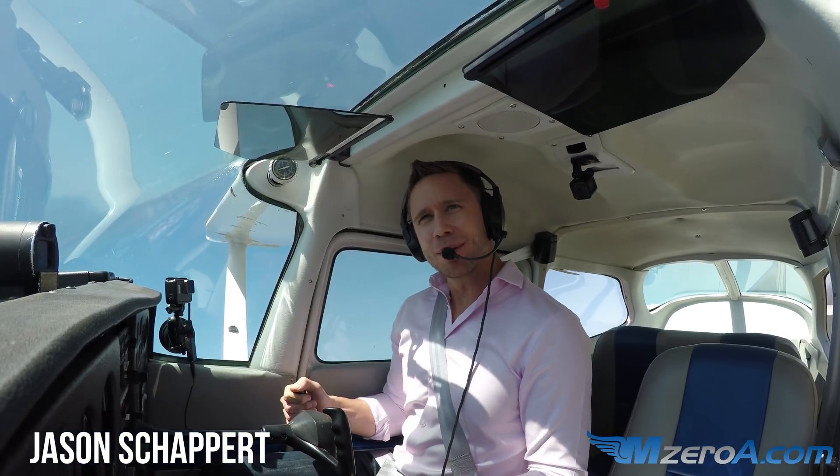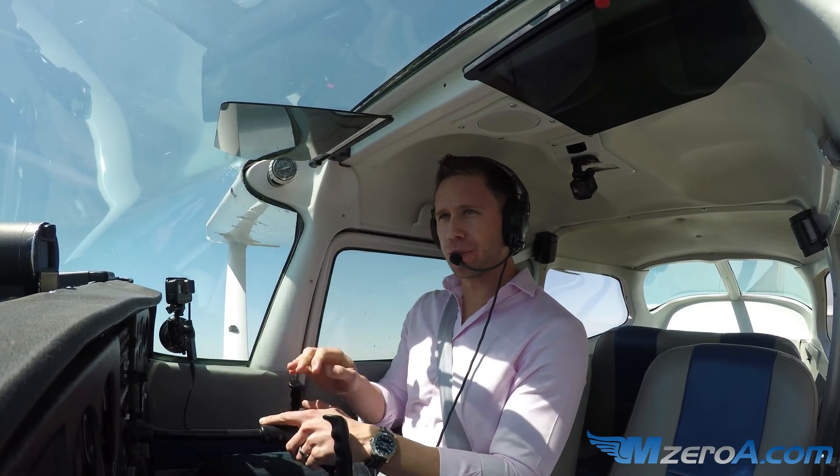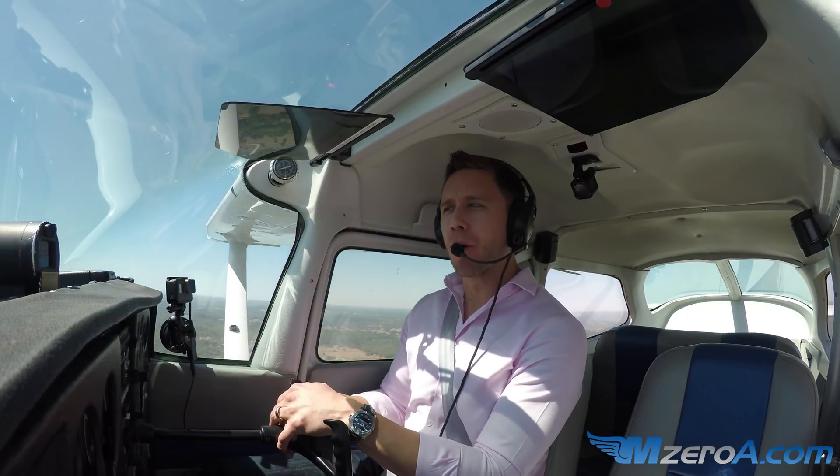Hey everyone, Jason Shappard here, MZeroA.com — turns around a point today. A big part of it is just choosing the right point and getting everything set up appropriately.